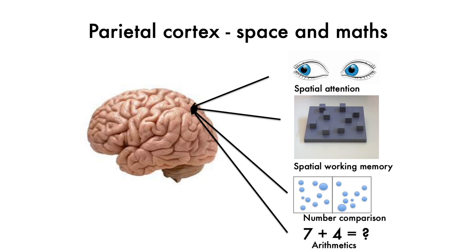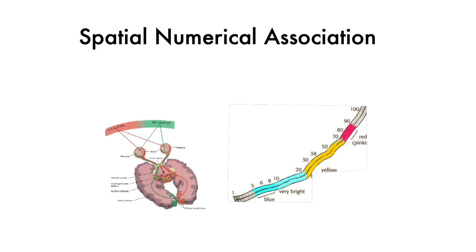It's involved in spatial cognition, such as spatial working memory. It's involved in judging approximate numerosity and in arithmetics. This shows that there is a connection in the brain between mathematics and spatial processing.